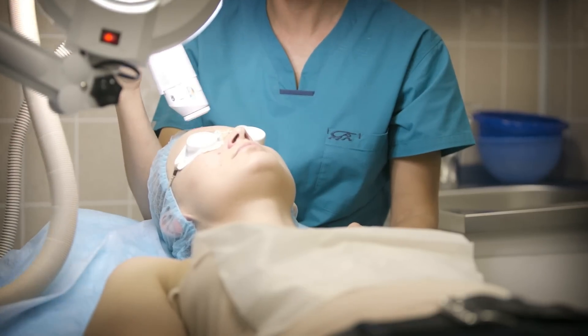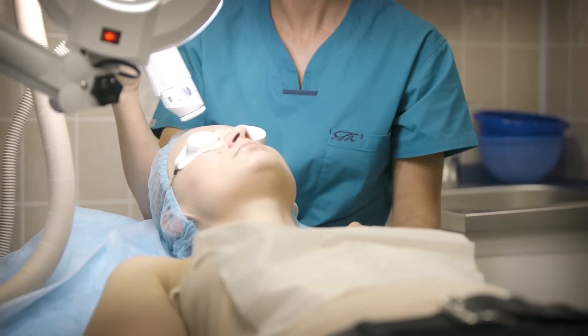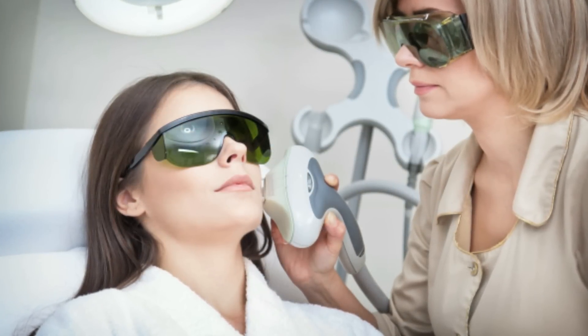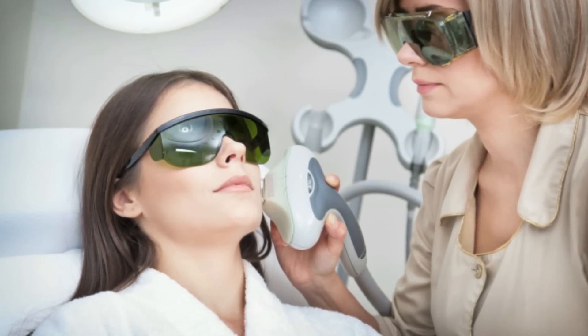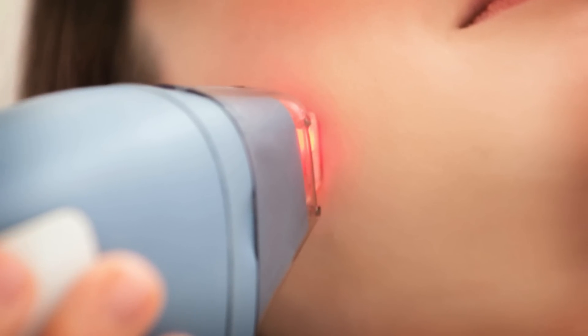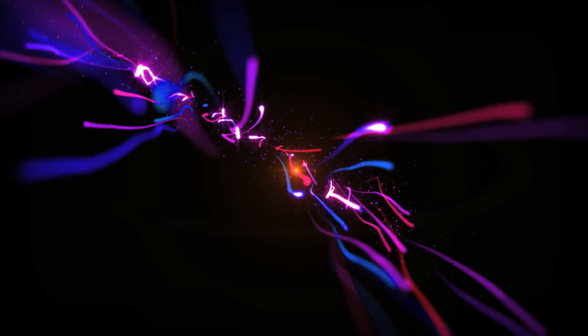For years, high-end cosmetic and dermatology clinics have offered clients a photo facial. This technique involves the use of low-level light therapy to help combat aging and sun-damaged skin. The costs of these in-clinic programs typically run several hundred to several thousand dollars. In this clinically proven technology known as phototherapy, light at specific wavelengths promotes healing activity at the cellular level. The result of this enhanced activity is skin that appears renewed, hydrated and refreshed.